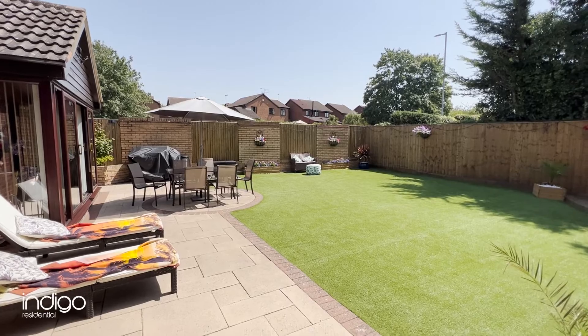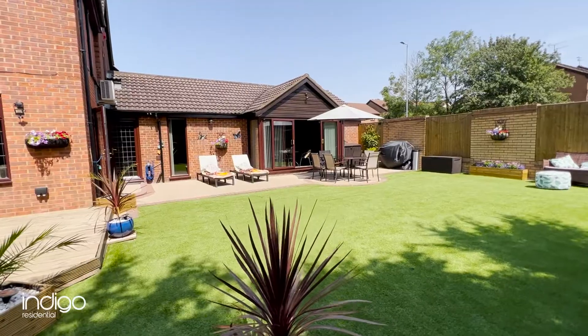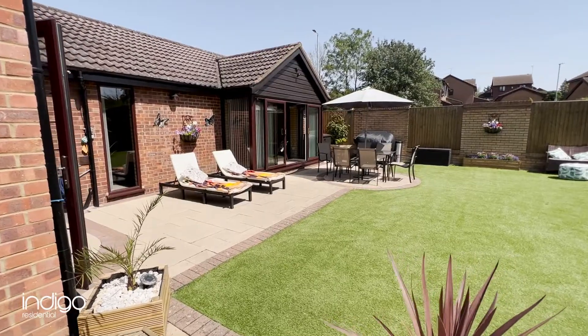Externally, the stunning landscaped rear garden features decking, artificial lawn and patio areas. It is set on a corner plot so there is plenty of garden space to enjoy and offers gated side access.